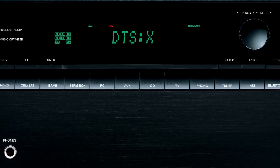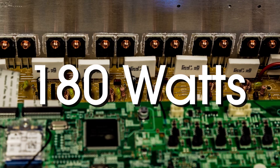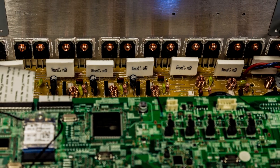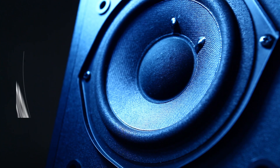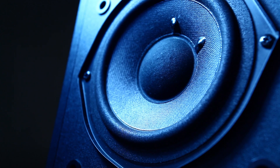Behind the sleek front panel are discreet high-current amps delivering 180 watts per channel of power, ensuring your speakers are driven to their fullest. Onkyo's dynamic audio amplification lets audio live and breathe thanks to accurate, noise-free signal processing and high-current power that ensures clear, rich, and realistic sound.